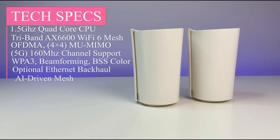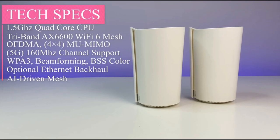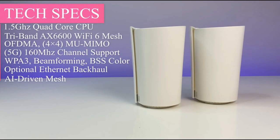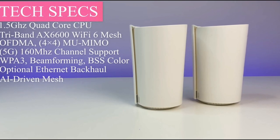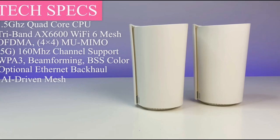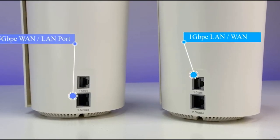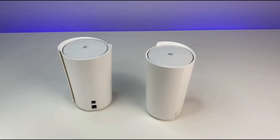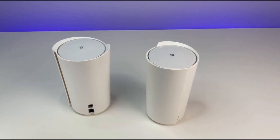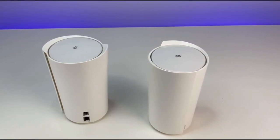Strong tri-band mesh performance and complete Wi-Fi 6 support are provided by the TP-Link Deco X90, which is fairly priced at $450. That is cheaper than premium systems like the Netgear Orbi X6000 and in the same range as other tri-band Wi-Fi 6 mesh network products that performed well in tests, such as the Asus ZenWiFi AX and the Eero Pro 6. The Deco X90 sits in the same category as those systems as an ideal upgrade option.